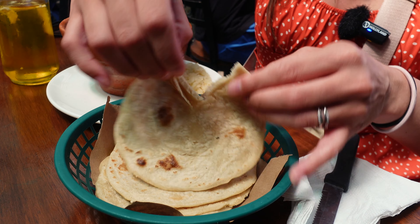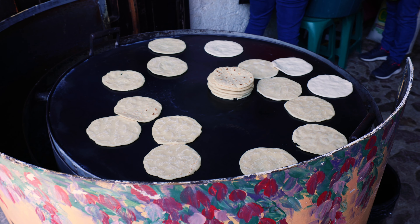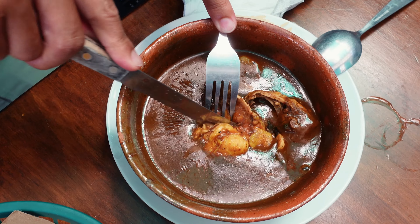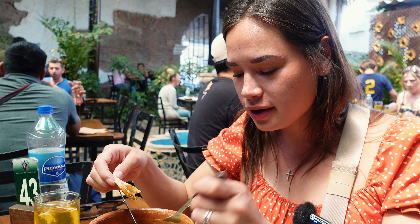These tortillas are piping hot — straight off the oven that we actually saw at the entrance to the restaurant. Just look how thick and rich this is. I think pepillan is by far one of the best dishes that we've ever had in Central America, just from my first taste right here.